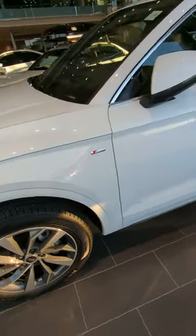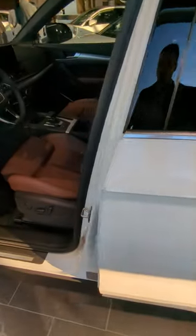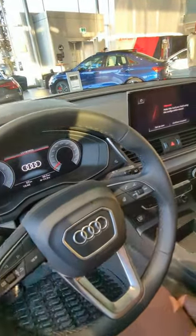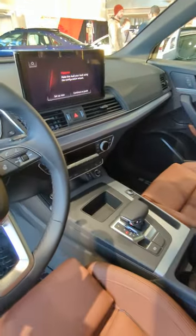S-line appearance package, including the sports seats on the interior. This one's got an Okapi brown interior with ambient lighting, fully digital display. They've upgraded the center stack to include a touchscreen now rather than just the control wheel.